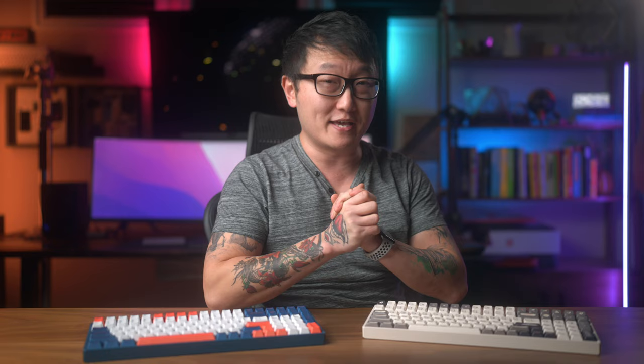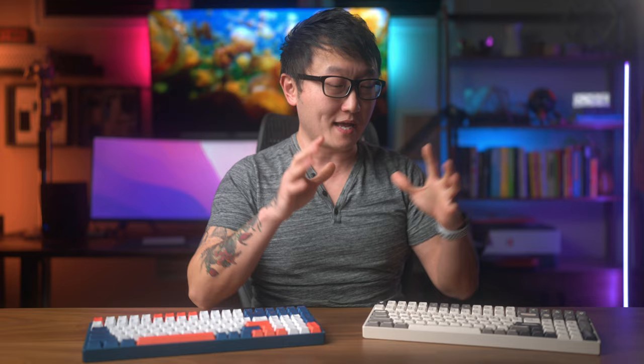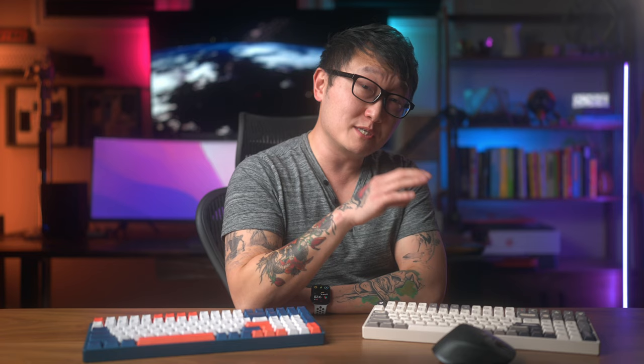Another major upgrade on the F97 is the battery life, and when I say major, I mean huge. Somehow they managed to increase the battery life from 20 days to 260 days while keeping that same 4000 mAh battery. I'm not sure how accurate those numbers are, but I really did notice a significant increase. The reason I noticed it was actually because of this mouse — the Logitech MX Master 3, which has an advertised battery life of 70 days. What I noticed was that the only time I remembered to charge my keyboard was when I got a 0% battery notification for this mouse, and even then this keyboard would still have about 60% battery left.